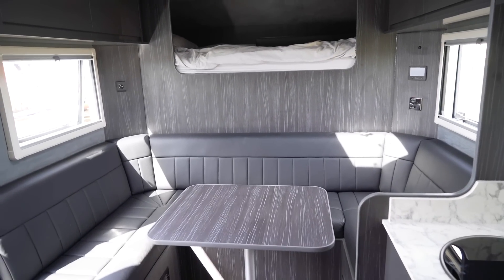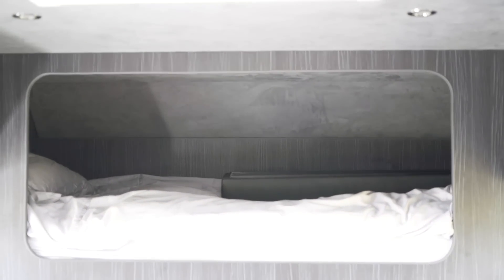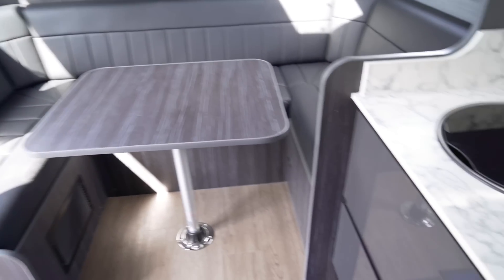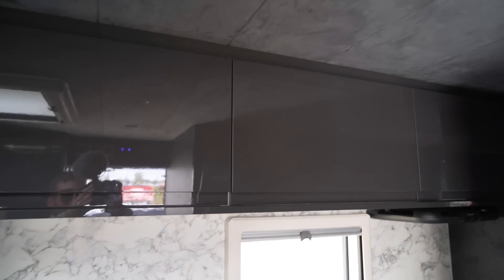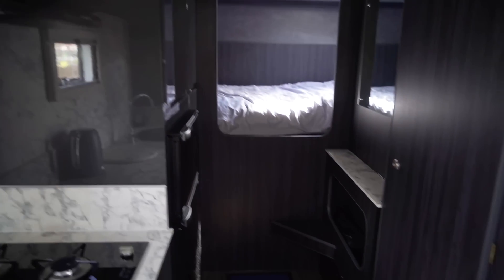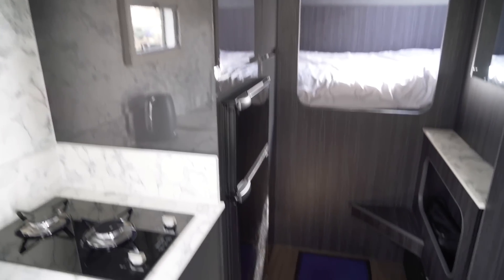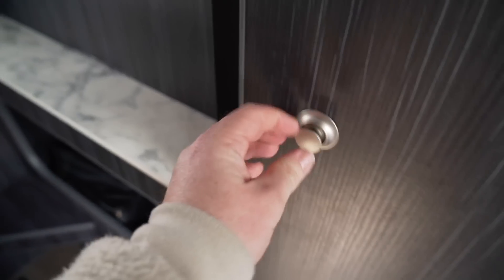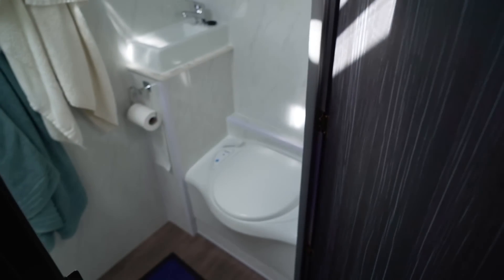I've just come inside this absolute beast of an Overlander. There's a bed over the top there - an over-cab bed. Big seating area here. And then you've got a lovely kitchen. All the units are in the same colour as outside, which looks really smart. It's huge in here, it's massive. You've got a washroom in here - nice big washroom with a shower.